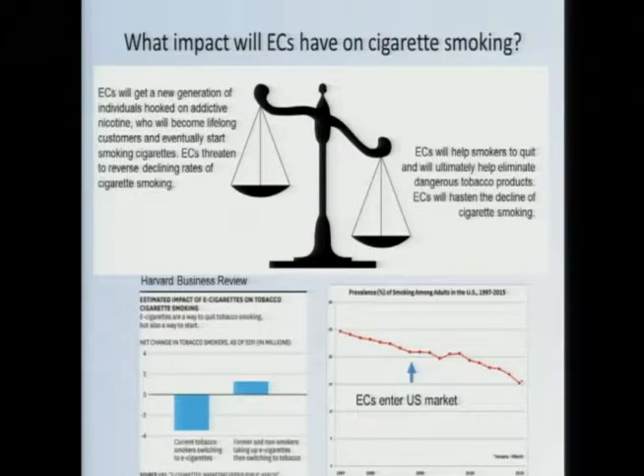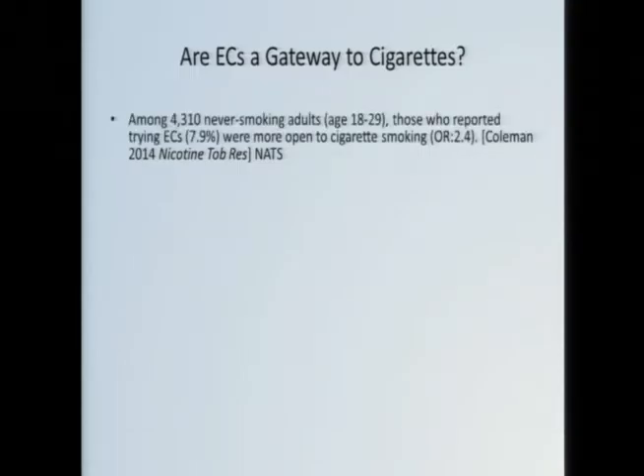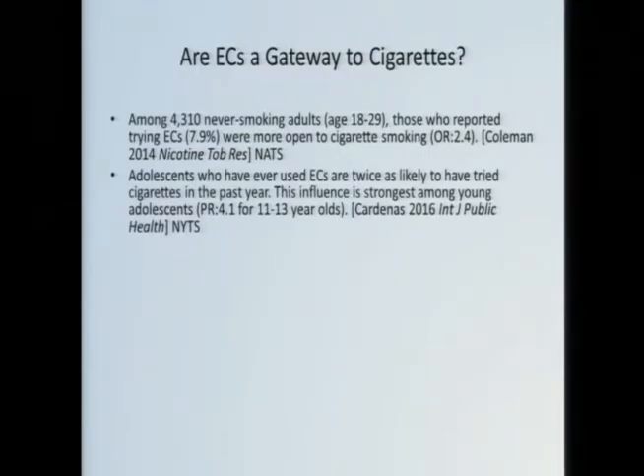We can address the validity of each argument. There are a few studies addressing the claims about e-cigarettes possibly being a gateway. The first two are cross-sectional surveys — one from the National Adult Tobacco Survey, one from the National Youth Tobacco Survey. For example: 4,000 never-smoking young adults, of whom 7.9% had tried an e-cigarette; that 7.9% reported opinions making them more open to cigarette smoking. Similar trends in adolescents, with the strongest effects seen among the youngest. But these are cross-sectional studies — there's no cause and effect, no sequence.